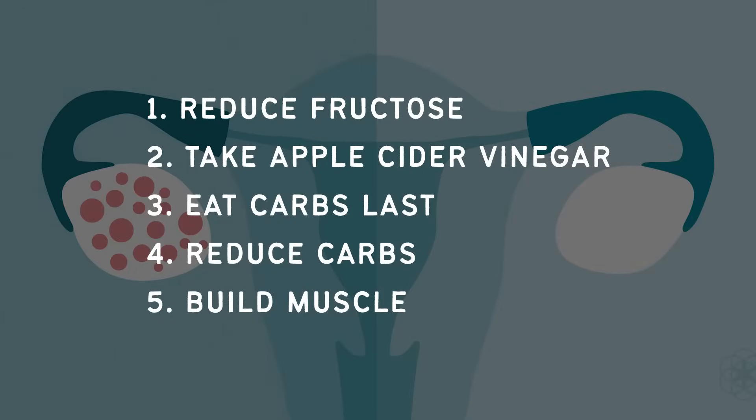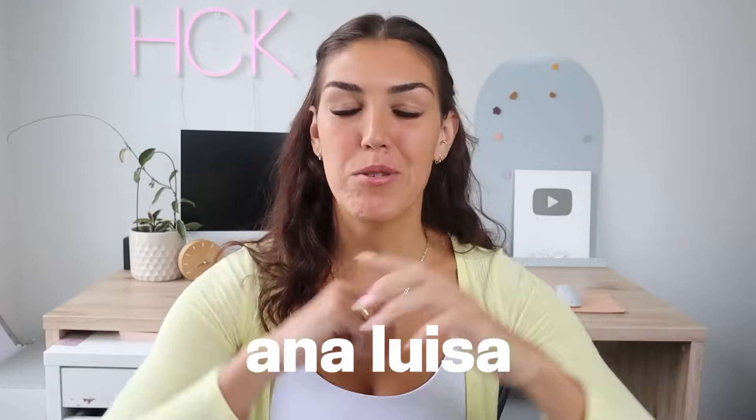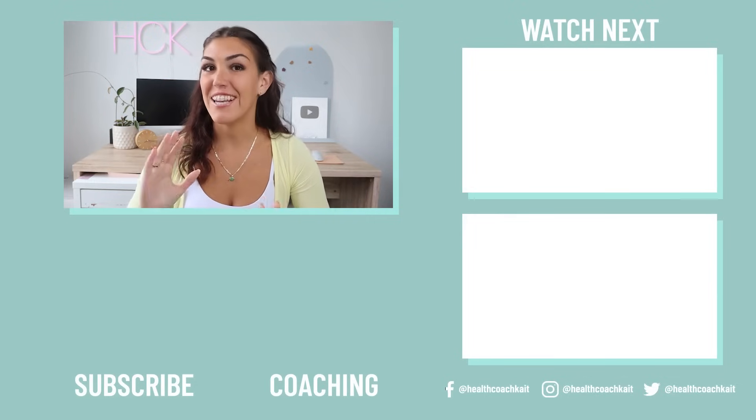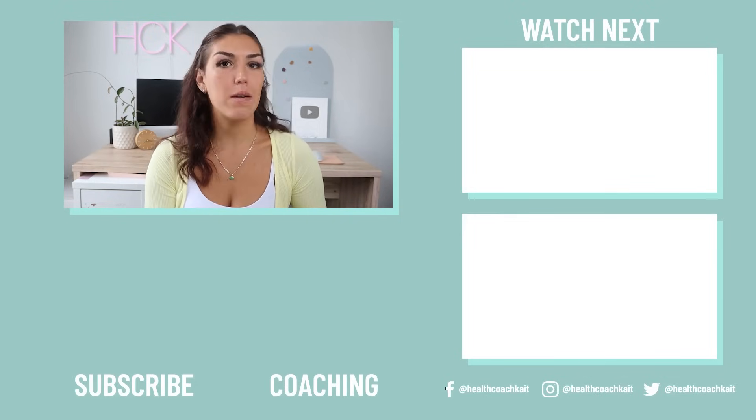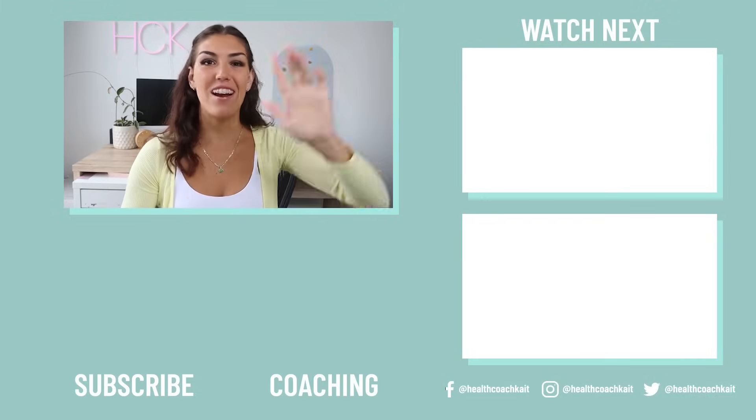To quickly recap the five steps: number one, reduce fructose; number two, take apple cider vinegar; number three, eat carbohydrates last; number four, reduce carbs; and number five, build muscle. Let me know in the comments if you have PCOS and if you've started taking any steps to reverse it. Remember to give this video a thumbs up, subscribe, and check out today's sponsor Ana Luisa — link in the description. If you enjoyed this video, you might also enjoy my video on PCOS and genetics.